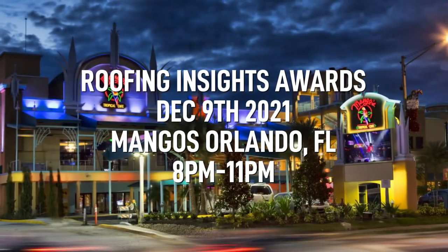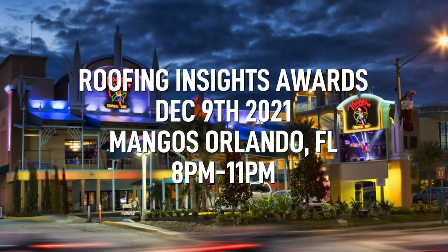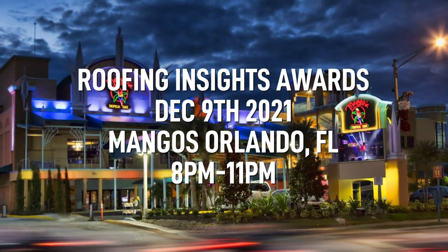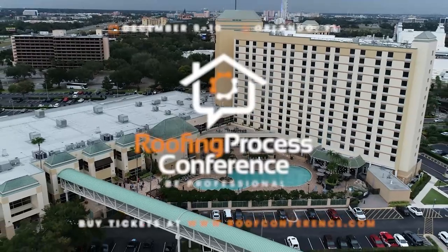The Roofing Insights Awards Ceremony will take place on December 9th at Mangoes in Orlando, Florida, from 8 PM to 11 PM during the 2021 Roofing Process Conference. You can purchase tickets at the door if you're not attending the conference.